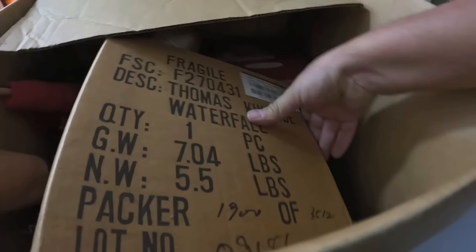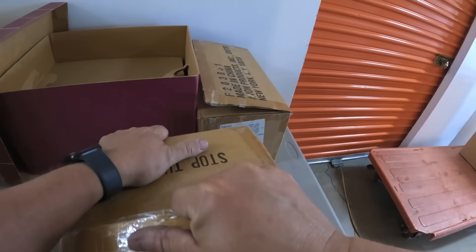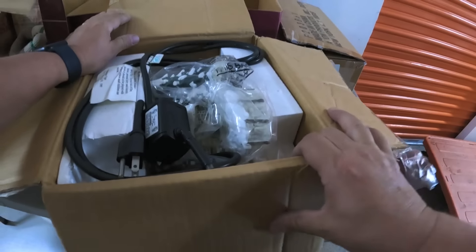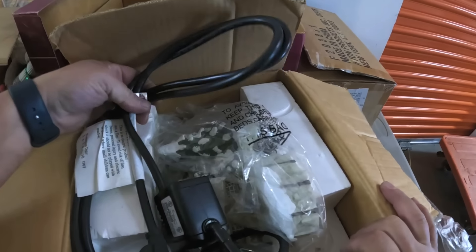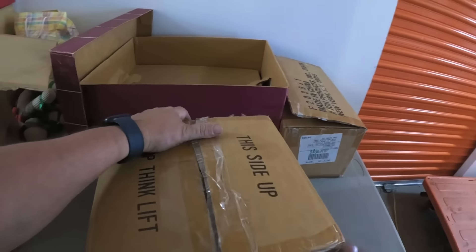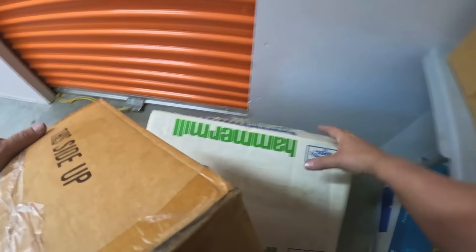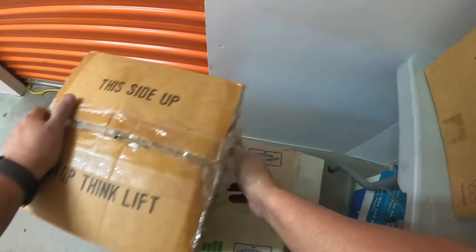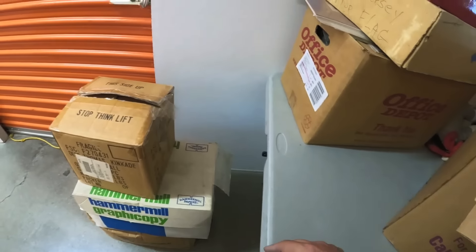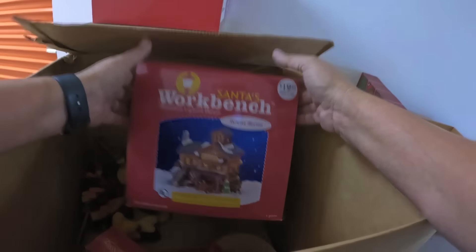Hope this one's better — it says Thomas Kincaid waterfall. I don't know what to say. It's there — that's all I can see right now. I'm gonna put it aside. If it's in good shape I'll put that in our auction and sell it. Santa's workbench right here — twenty dollars.